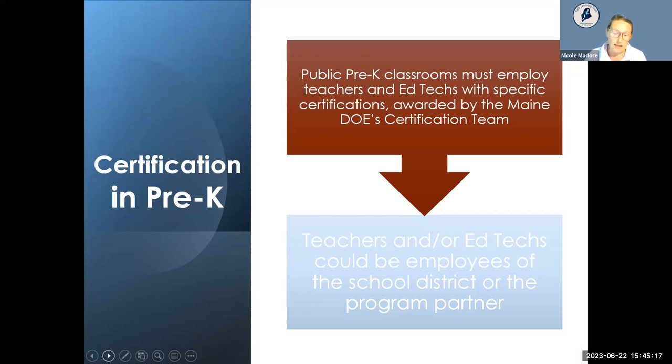Teachers and ed techs could be employees of the school district, or if you're in a formal partnership with a community provider like a Head Start program or a child care center, the partnership will determine who employs whom. There are examples where all staff are employed by the school, by the partner, or a mix where one provides the teacher and the other the ed tech. Regardless of who employs the individual, certification still applies.